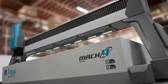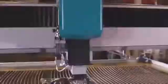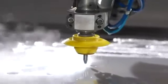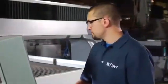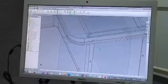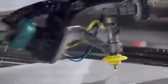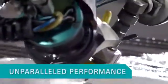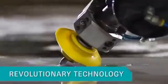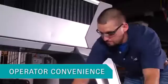The next generation of Waterjet has arrived. Wrapped in a sleek design, every feature on the Mach 4 is purposefully constructed to make you more productive. The synergy of innovation between our world-renowned Waterjet engineers and the all-important voice of our customers brings you unparalleled performance, revolutionary technology and real operator convenience features.